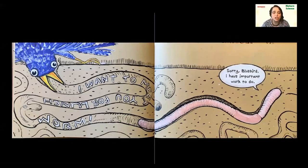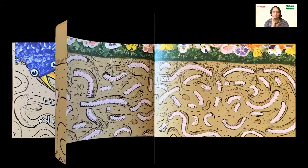The bluebird is calling down to the hole: 'I want to meet you for lunch, worm.' 'Sorry, bluebird. I have important worm work to do.' Here you can see all those tunnels again that the worms make in the soil. Again, that's really, really good — it adds air by moving the soil around and allows a place for water to get down deeper into the soil. Worms are so important.